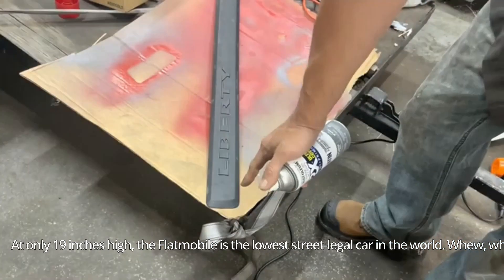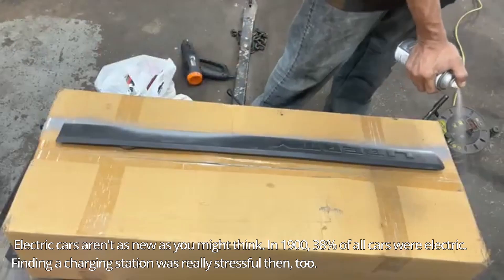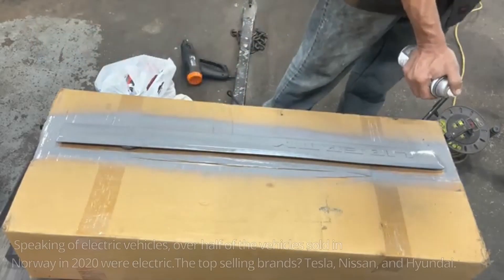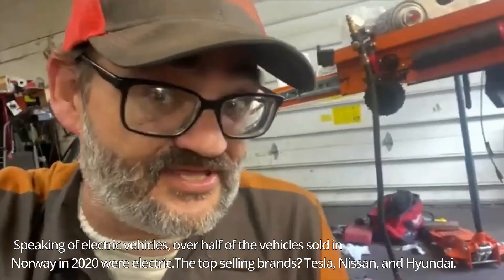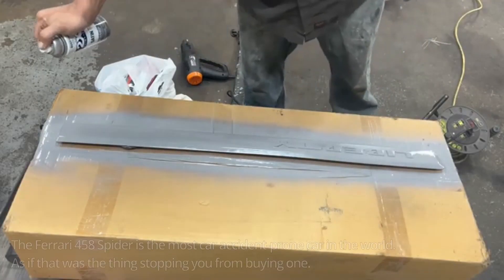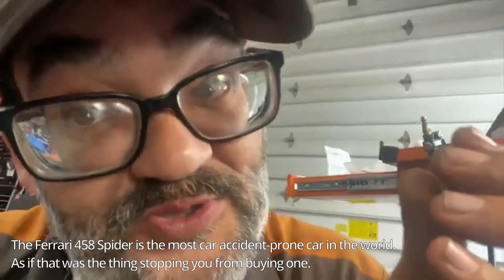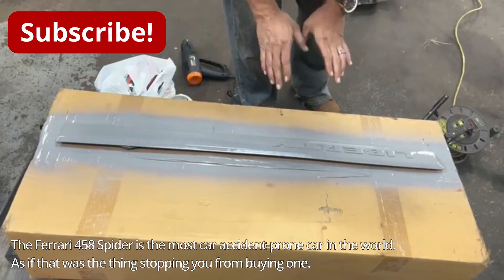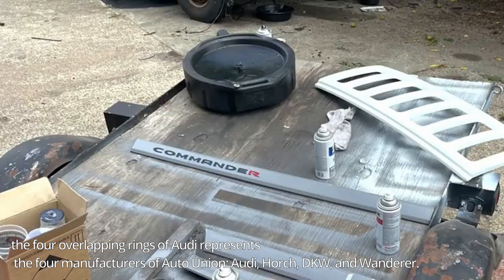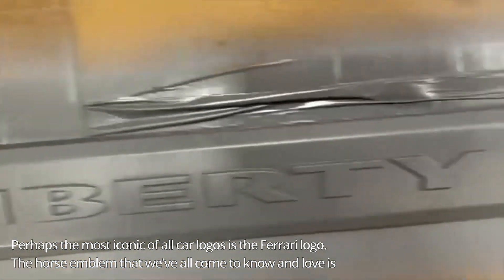Shake the can for two minutes. This is a textured surface so we technically don't need to scuff it. When spraying, start off the product and then gradually go over the top — be like a robot, consistent even strokes. I've got the can about four to five inches away from the product and I'm spraying on a light coat. Let that sit for 15 to 20 minutes and apply the second coat. If you have any runs, use 2,000 or 3,000 grit sandpaper to take them out.